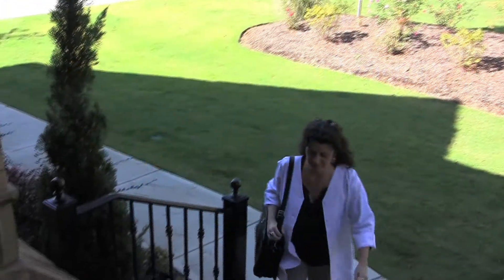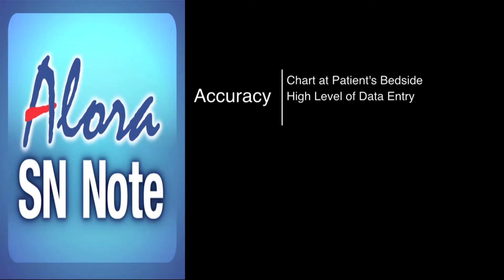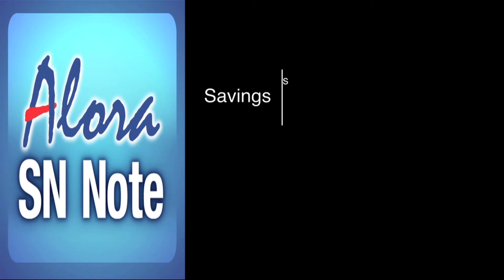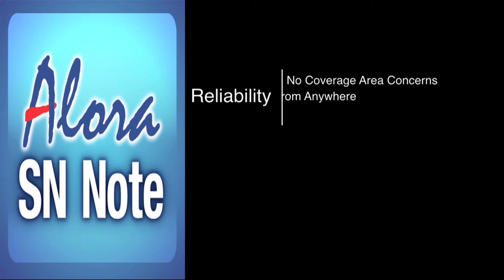The benefits of Alora SN Note speak for themselves. Accuracy: charting right at the patient's bedside offers the highest level of accuracy. Efficiency: get the documentation done before leaving the patient's home — no need to carry the workload for a later time. Save money: no need to pay for mobile internet connectivity. Reliability: no need to worry about coverage area for mobile internet. Alora SN Note works from anywhere because it does not rely on internet connectivity.